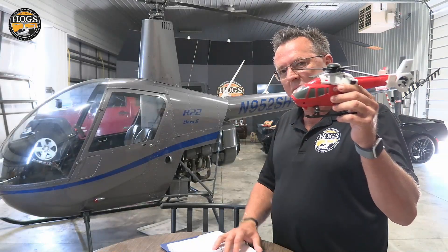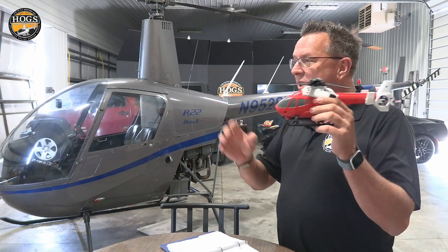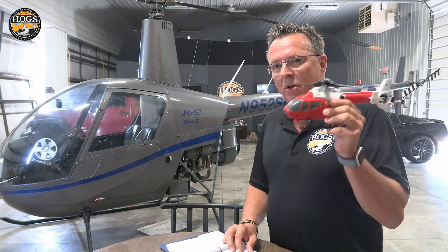You're flying along at 70 knots. We're going to use the R44 as an example. And all of a sudden, a big bang happens, the nose goes to the right — we just lost the tail rotor. What do you do?